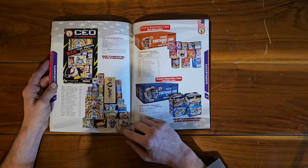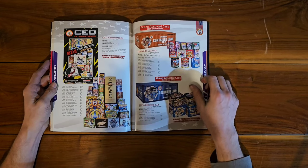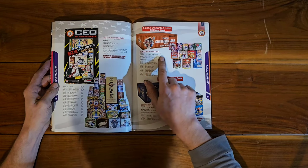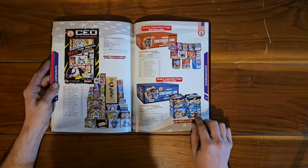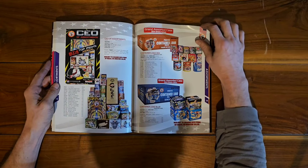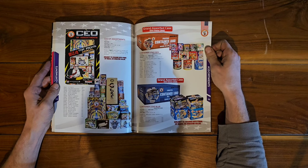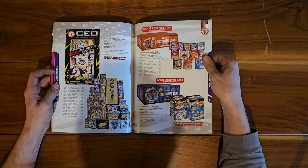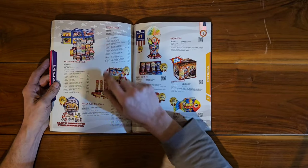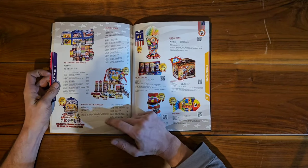We also have the CEO of Assortments — looks like a pretty good amount of stuff, a lot of 500 grams with G-Force and a bunch of 200 gram kits. Then we have a Red Container and the Blue Container — I haven't seen the red containers in a long time, I've seen a lot of the blues. Hopefully if we see that one we'll have to get it; looks like it's all 200 grams but I want to watch for those. Wrapping up the assortments: Flying Space, Kids Fun Backpack, and Fourth of July Backpack.